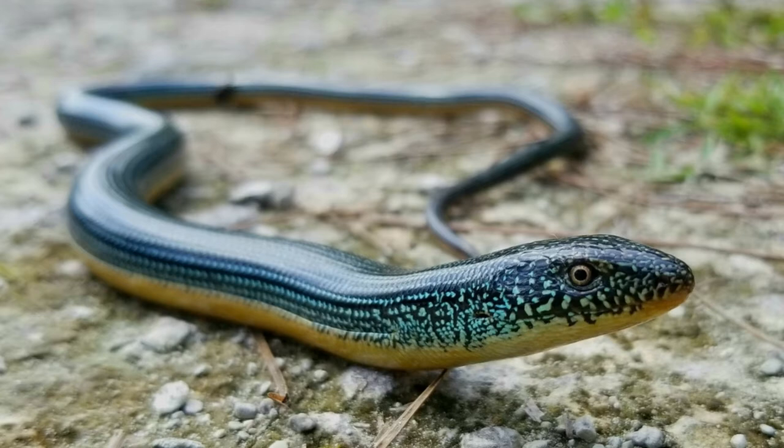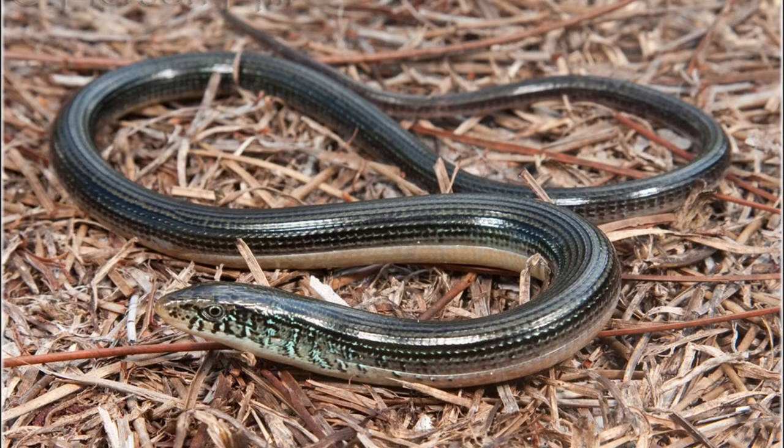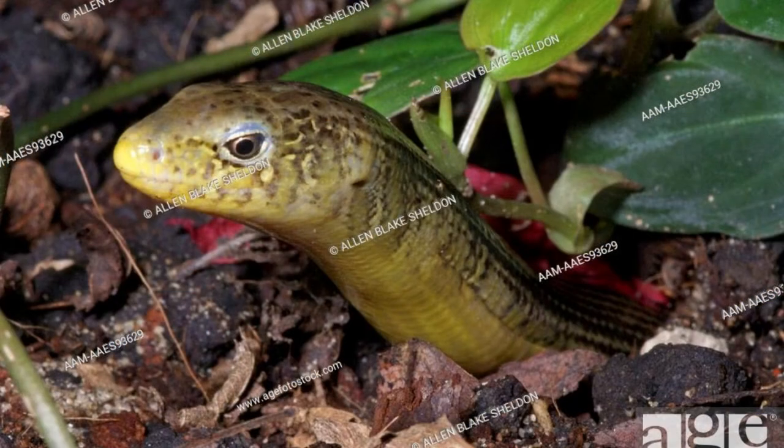Scientific Name: This glass lizard's scientific name is Ophiosaurus ventralis. The genus name comes from the Greek words 'ophio,' which means snake, and 'soros,' which means lizard. Ventralis is Latin and means 'of the belly,' which describes how the animal moves. There is only one species and no subspecies.